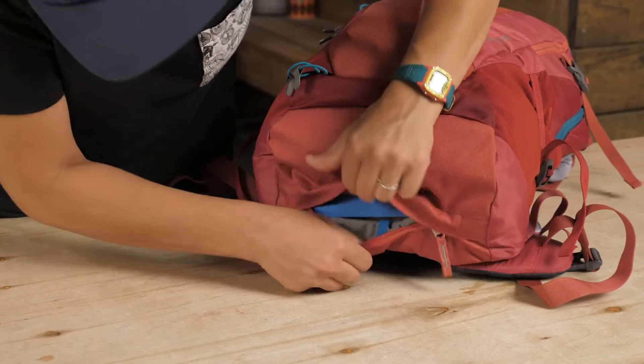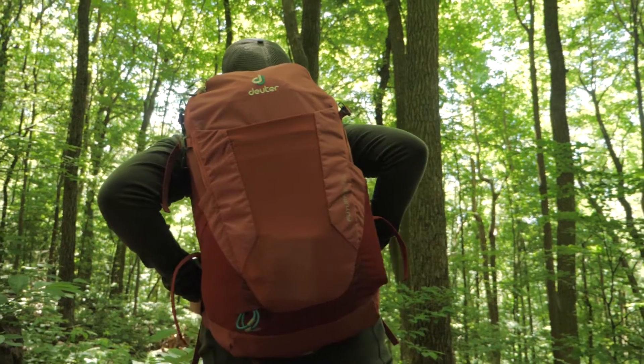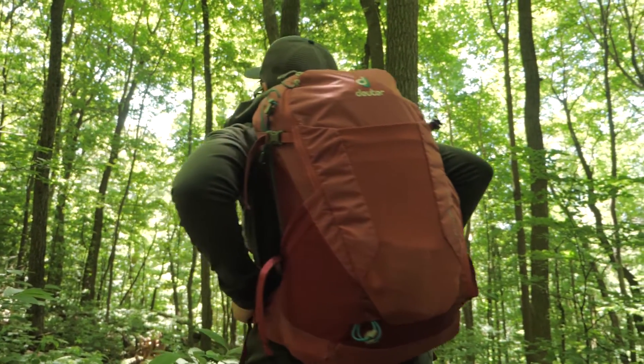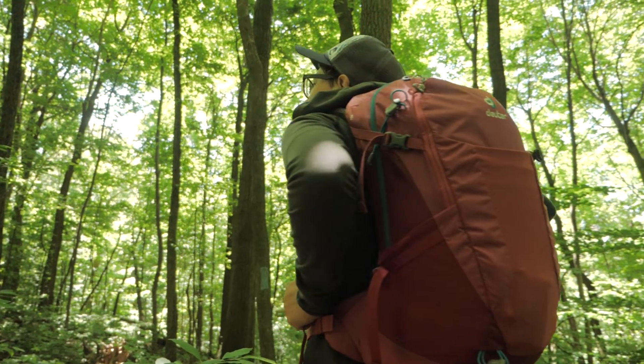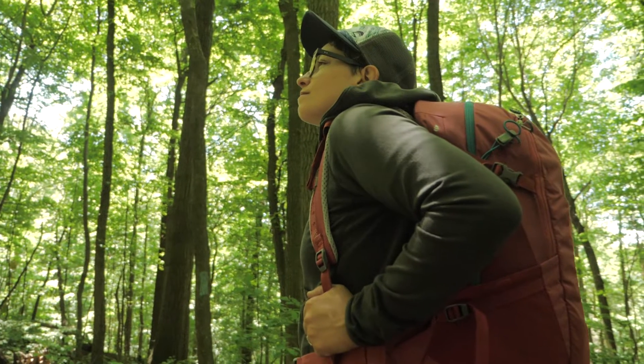You get added value because it comes with a rain cover for that afternoon shower. This is a fully featured pack that is ready for adventure, whether you are traveling across the globe or hitting the trail head in your own neck of the woods. It is the Deuter Futura 22SL Daypack.